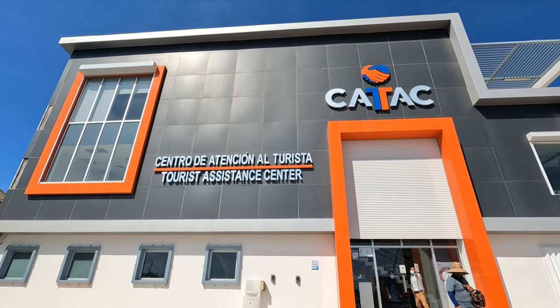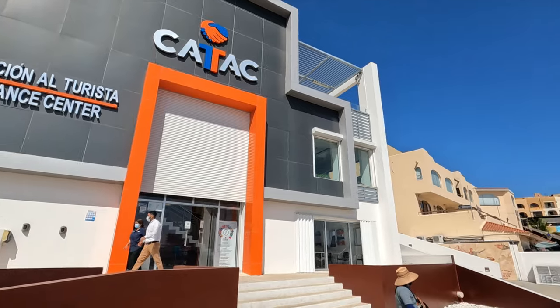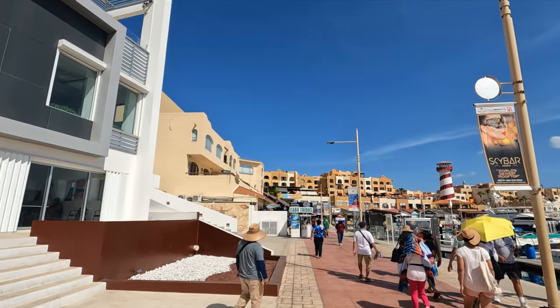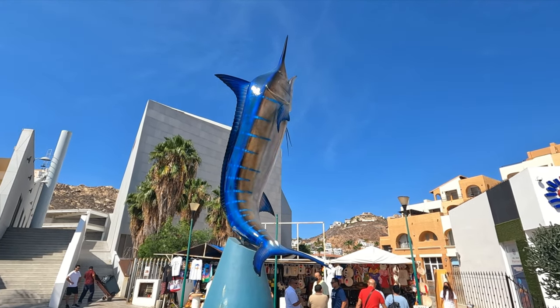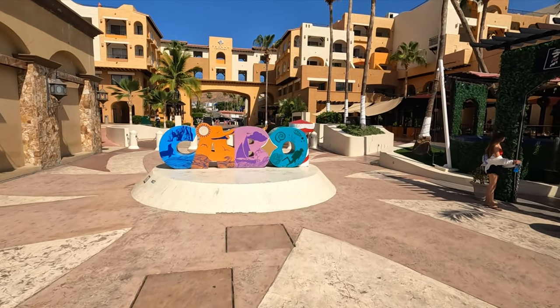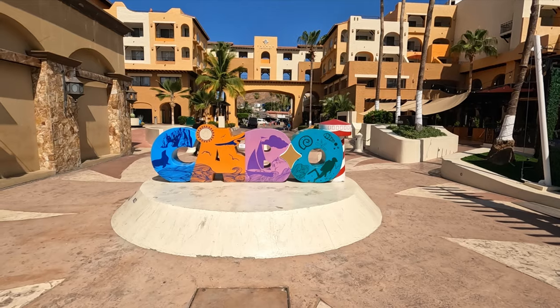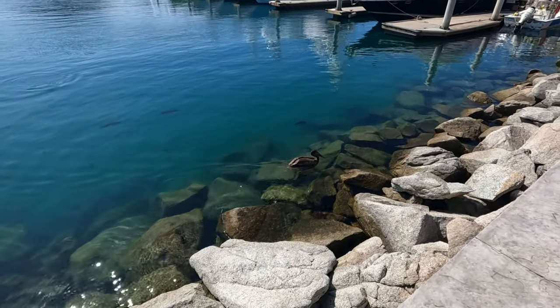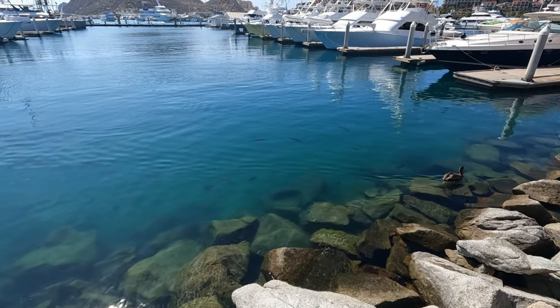If you need some assistance or have questions, you can stop in at the tourist assistance center located right along the boardwalk. If you didn't get a chance to go fishing but still want a photo with a marlin, you can do that down here. The Cabo sign is along the way so you can easily snag a photo with that. And we're on the hunt for some air conditioning — I think there's a mall up here.